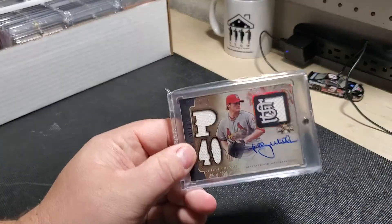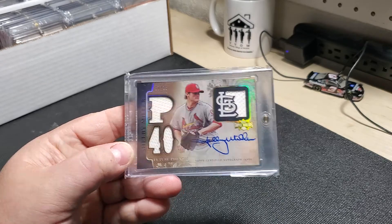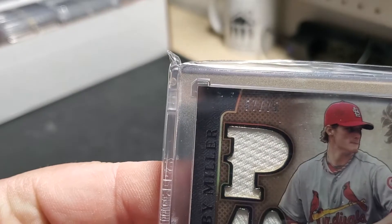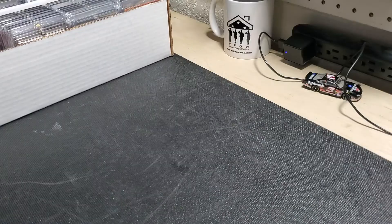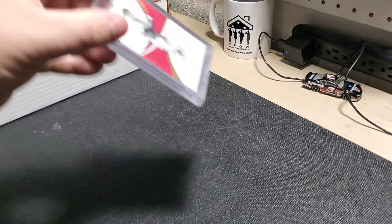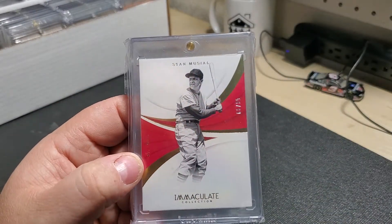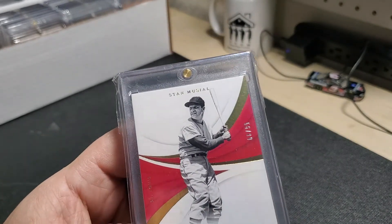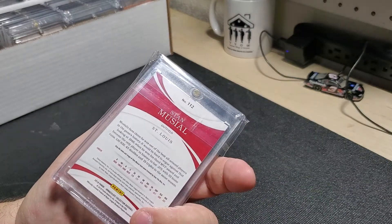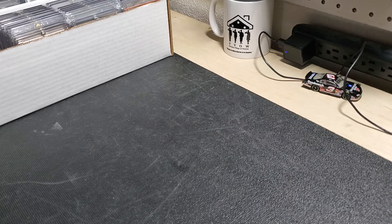Picked up this as well with a trade at my card shop — this is a Shelby Miller, serialed 57 out of 75, back when he was on the Cardinals. This was an eBay purchase — Stan Musial, serial numbered 56 out of 99, from 2018 Immaculate. Again, I am a Cardinals collector. I like my Cardinals cards.